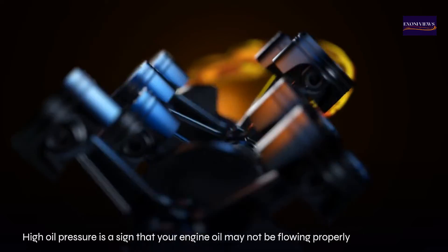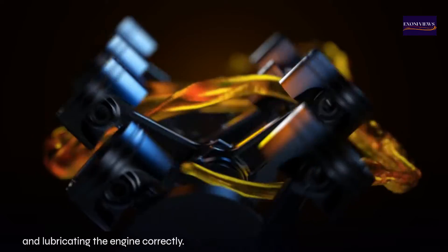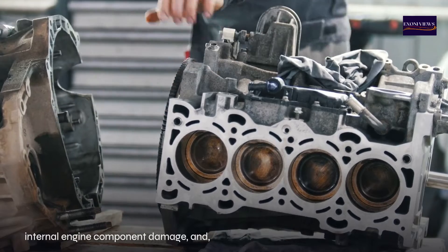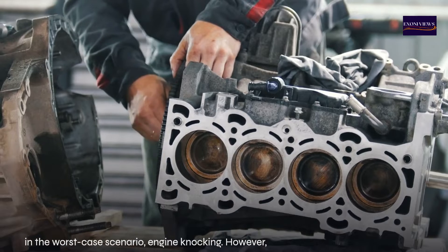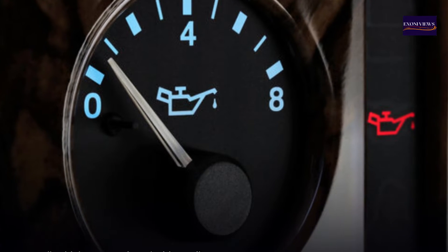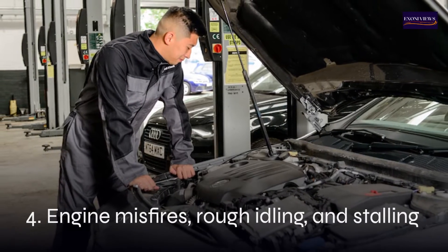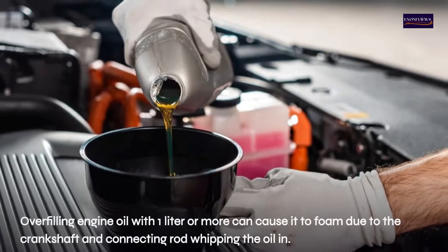Three: high oil pressure. High oil pressure is a sign that your engine oil may not be flowing properly and lubricating the engine correctly. Engines that are not properly lubricated can experience engine wear, internal component damage, and in the worst case, engine knocking. Not all vehicles have an oil pressure gauge, but those that do may show a high pressure warning light when the oil level is too high.